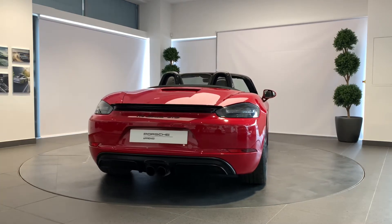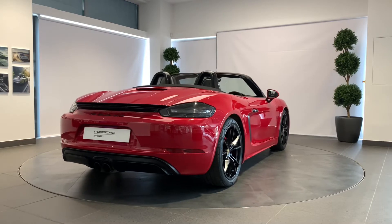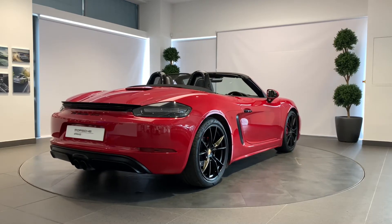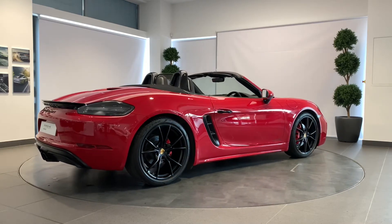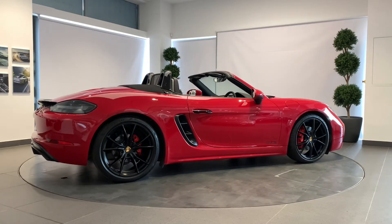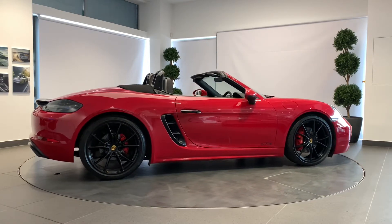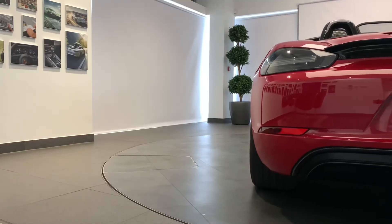Backed up with a minimum of 24 months Porsche Approved Warranty and Porsche Assistance, we will ensure that any routine maintenance due within three months or 3,000 miles will be completed prior to delivery. A full 12 months MOT will be provided for cars over three years old.